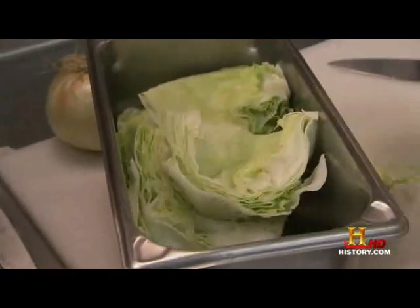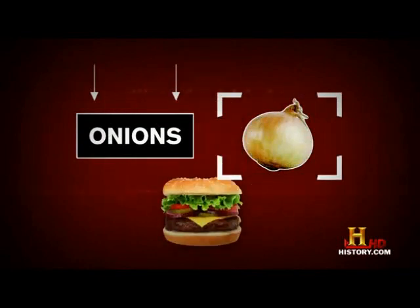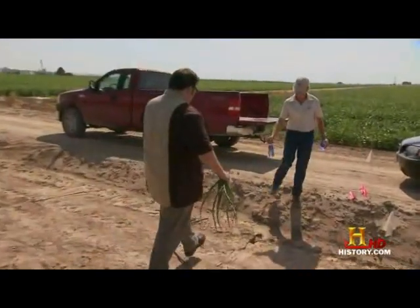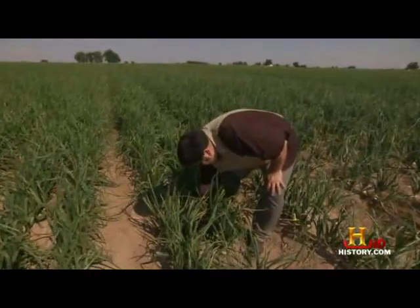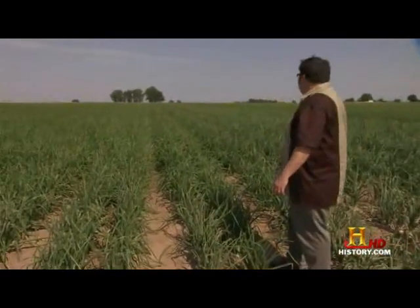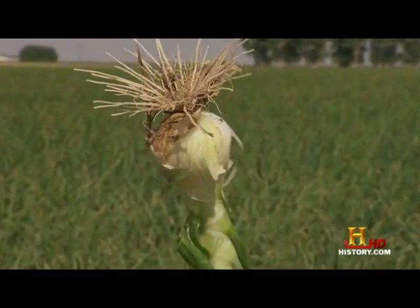And we've got another layer on our cheeseburger — the onion. This is a yellow sweet Spanish onion, one of the oldest vegetables known to mankind. Its sulfur content is what makes the flavor so great on burgers, and it's going to hold up to a lot of toppings.